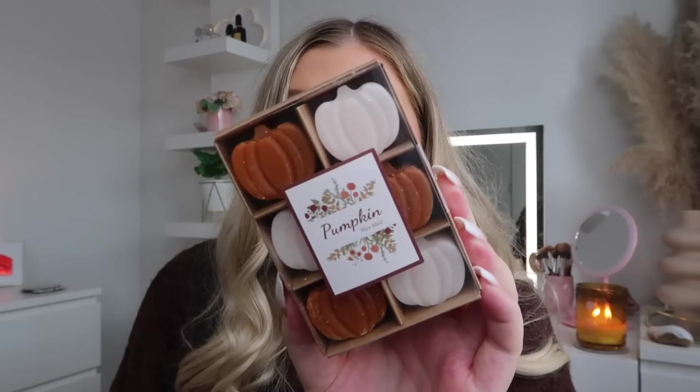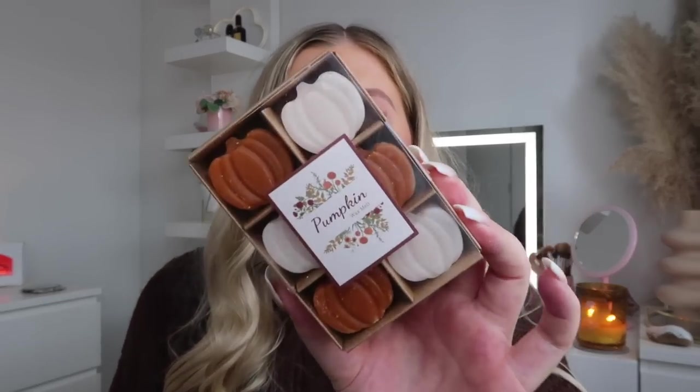Moving on to candles and wax melts. These are new this year — they are pumpkin wax melts from The Range. Callum actually surprised me with these; he went into The Range the other day, which you'll have seen in my last vlog. They smell unreal and they look so pretty and cute. I love anything pumpkin — I feel like pumpkin is just the symbol of autumn. If you are looking for any pumpkin wax melts, definitely look in The Range because they are so nice and smell amazing.